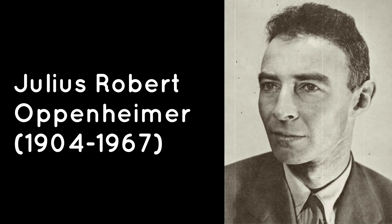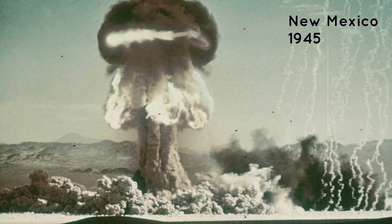Julius Robert Oppenheimer led the team that developed the first fission atomic bomb, which was tested in New Mexico in 1945. By 1952, a new type of weapon, the hydrogen bomb, had been tested.